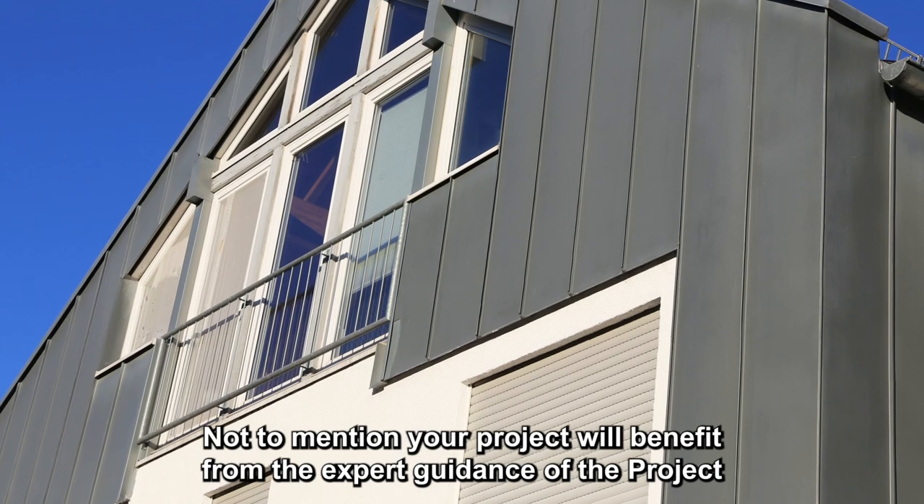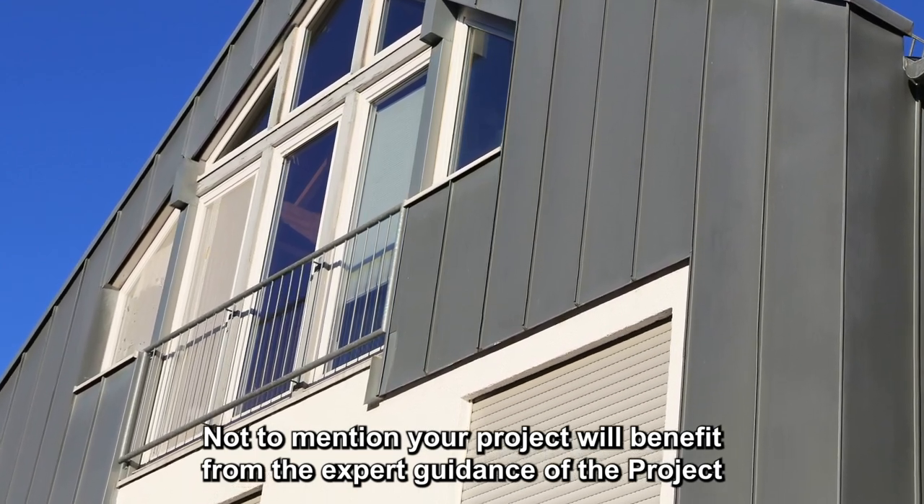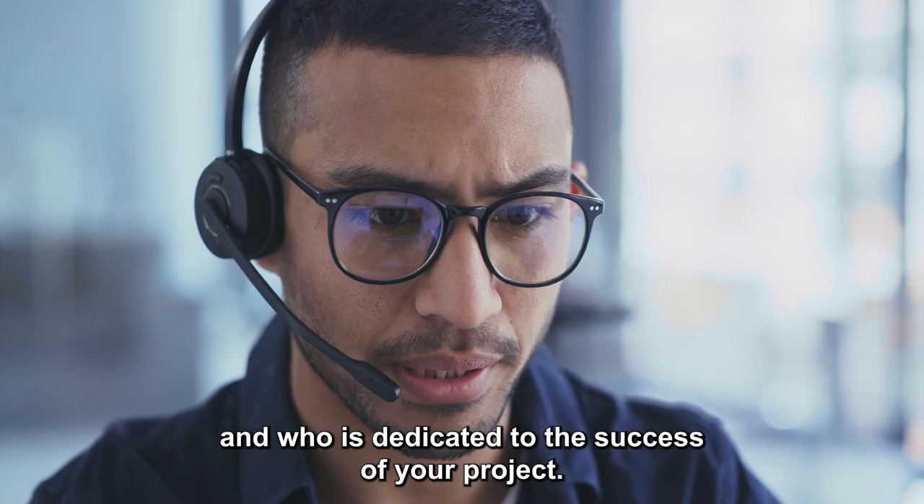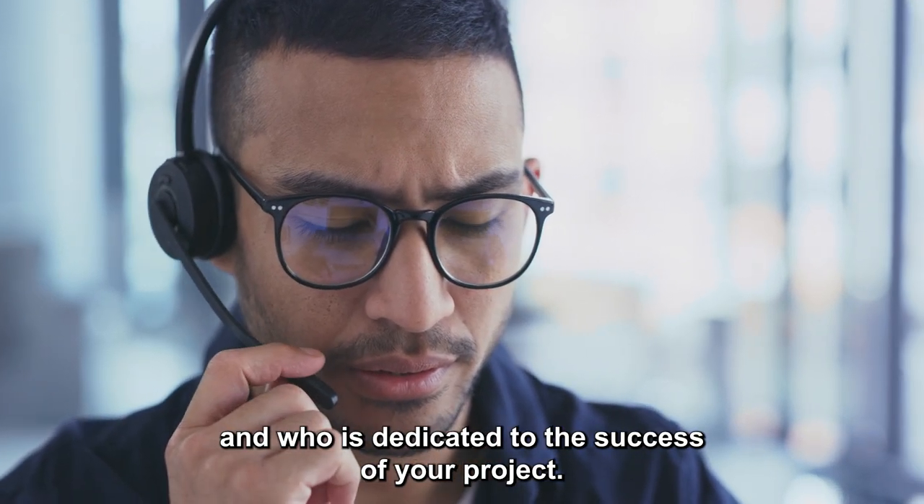Not to mention, your project will benefit from the expert guidance of the project coordinator we assign as your single point of contact, who is dedicated to the success of your project.